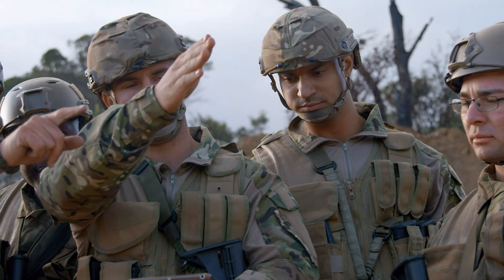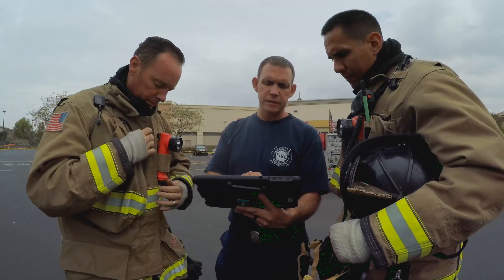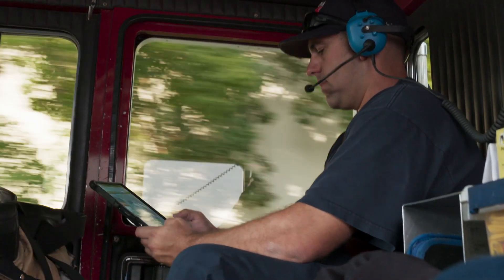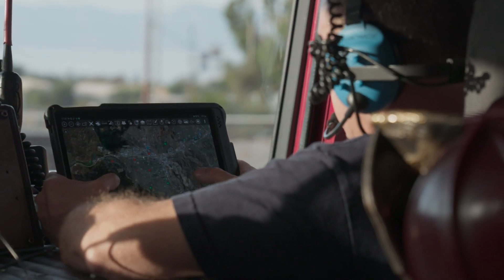ATAC is a geospatial collaboration tool. It came from the Air Force Research Lab, originally developed for special forces operators. It's been civilianized now and has a version available to civilian fire departments, police, and all forms of local government. DHS Science and Technology champions ATAC to be used as an all-hazards tool.